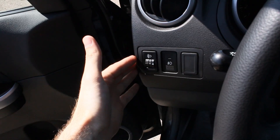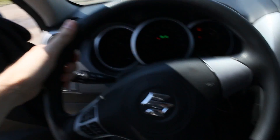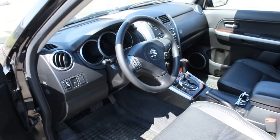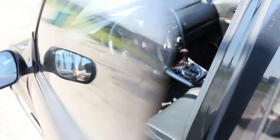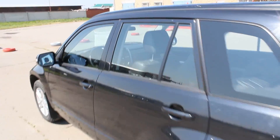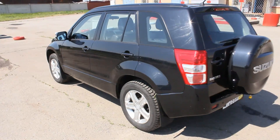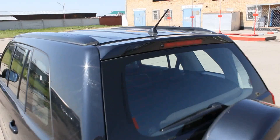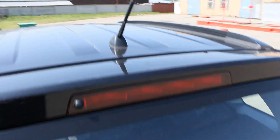Right now, let's open the hood. Before the fog light, I'll show the headlights. Third brake light and pitching antenna.